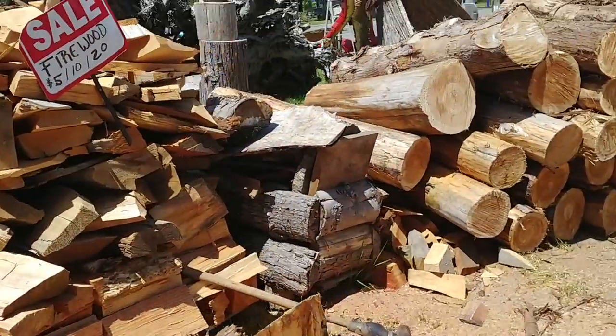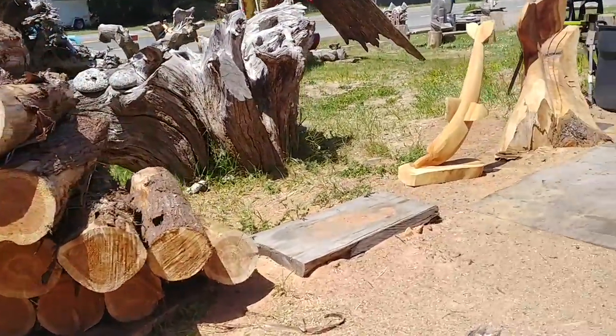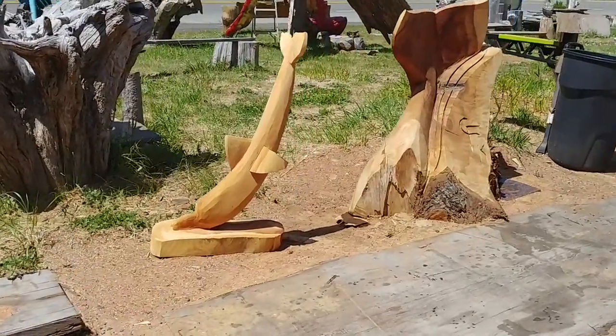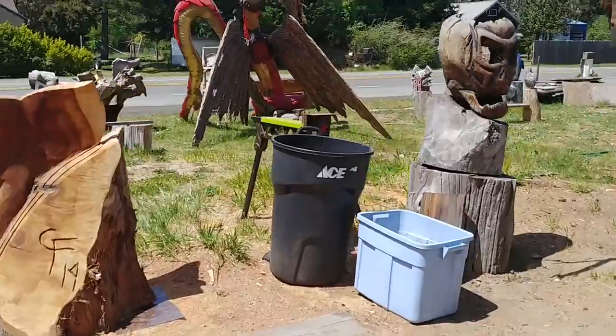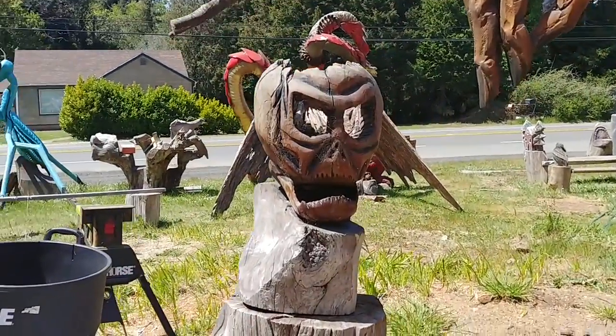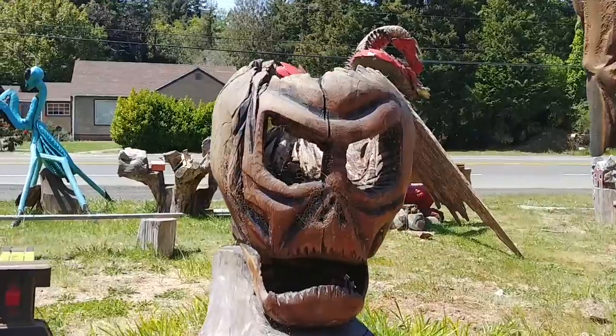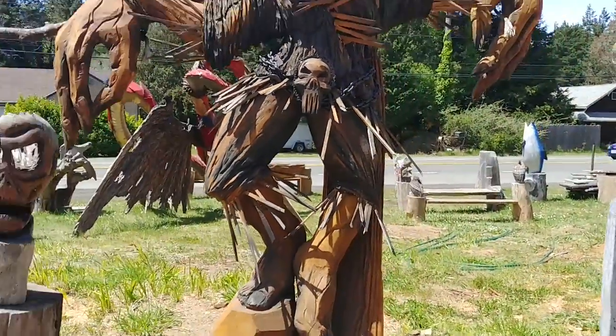They've got firewood for sale here if you need it for camping. Okay, this is the guy and look — there are some works in progress. Look at this — this one is for my girl Shannon and Janice. I know they're gonna love this one. They're my dark sisters.